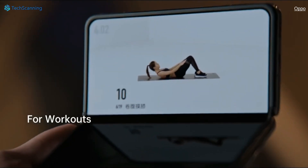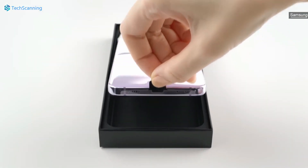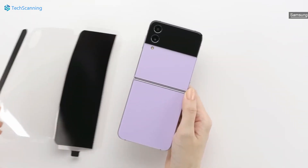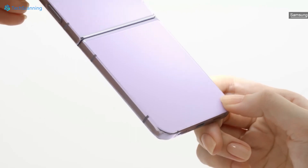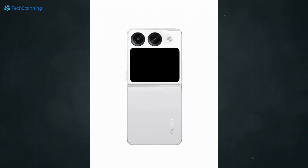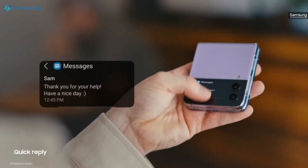Digital Chat Station also tipped that Oppo is working on a clamshell phone codenamed Dragonfly. This Oppo flip phone will rival the Z Flip 4, Moto Razr 2022, and Huawei P50 Pocket. The Oppo Find N Flip is expected to have a 6.8-inch main display and a cover display of 3.26 inches, which is fairly bigger than the Samsung Z Flip 4's 1.9-inch cover display.